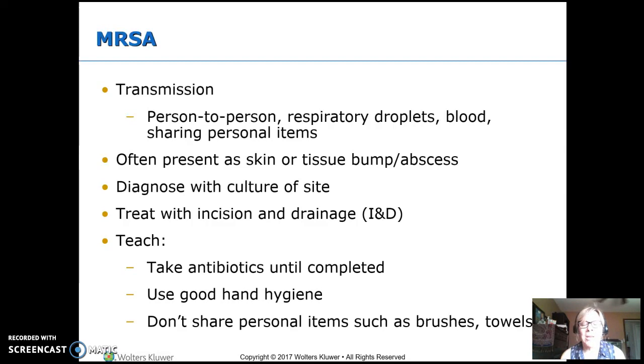Teach them to take the whole course of antibiotics and to use good hand hygiene, because it is transmittable from person to person, and to not share personal items — things like brushes and towels that have touched the infected area and might then touch someone else.